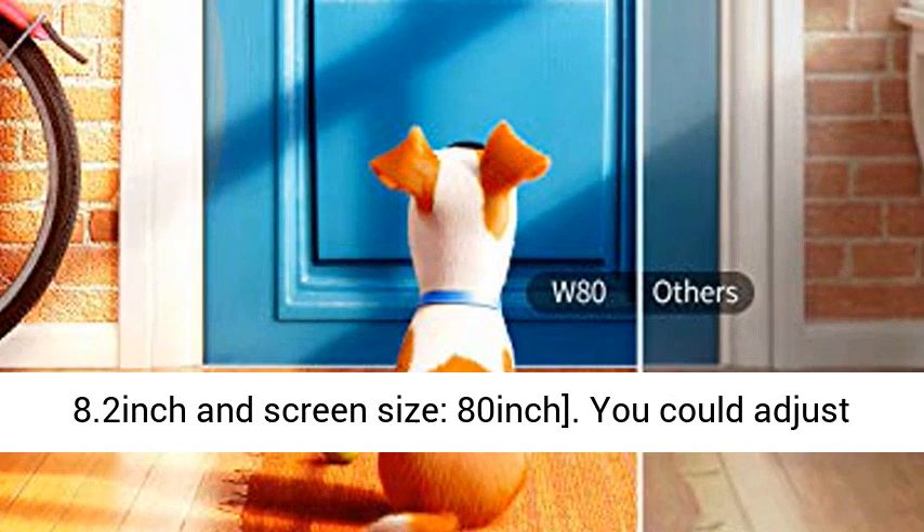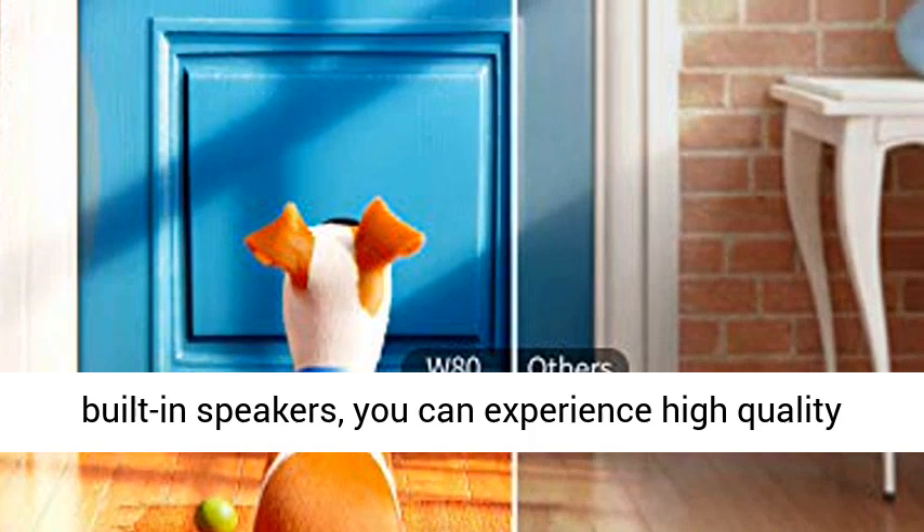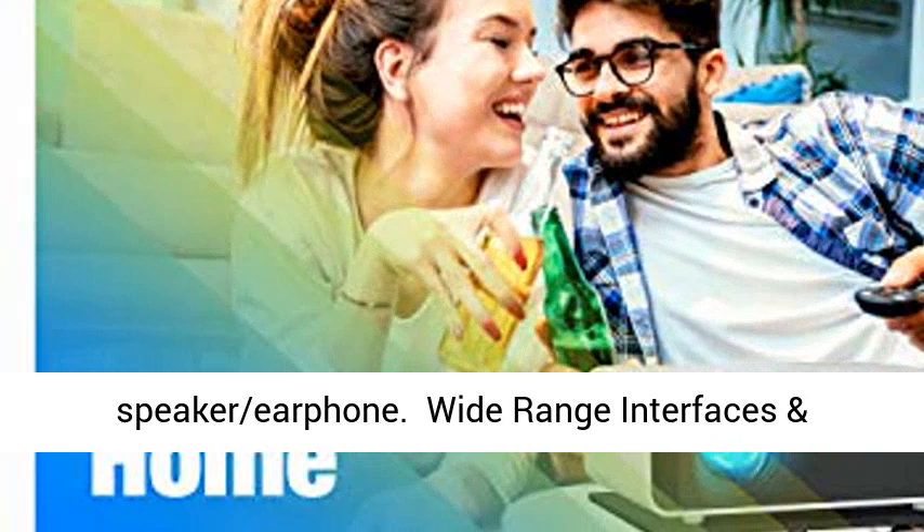You can adjust the zoom of the video projector from 25% to 100%. Equipped with a hi-fi level speaker and two built-in speakers, you can experience high-quality audio output without connecting to an external speaker or earphone.